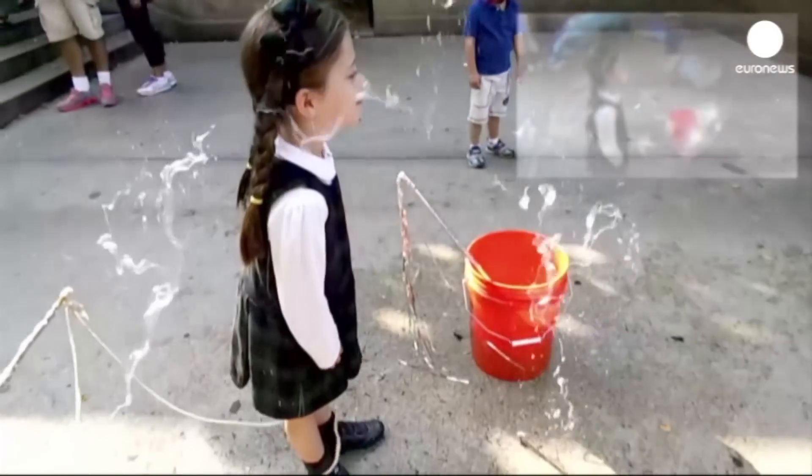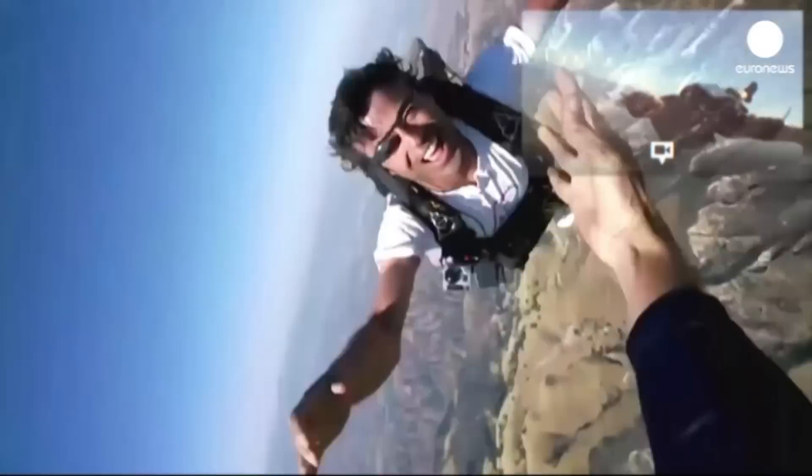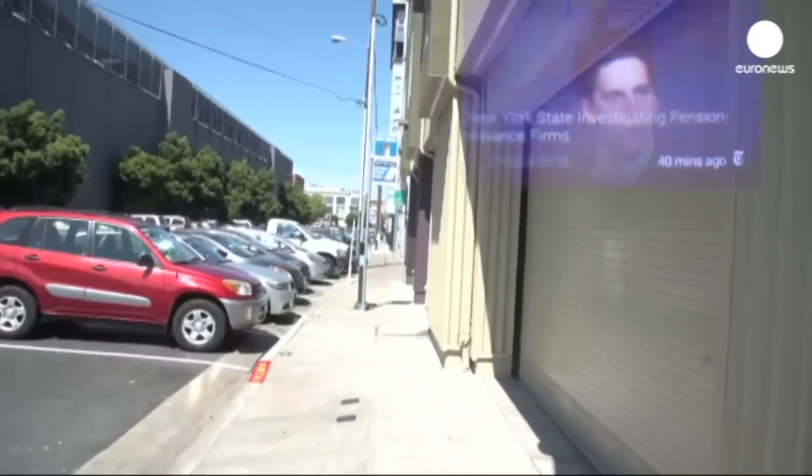The wearable device with a tiny screen in the top right of your right eye's vision lets you talk and send messages without the bother of using your smartphone.